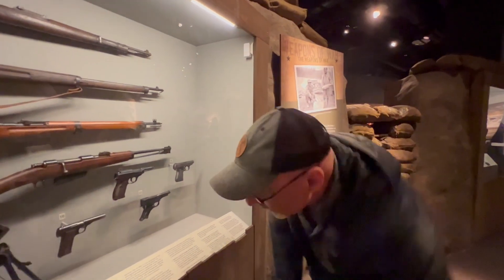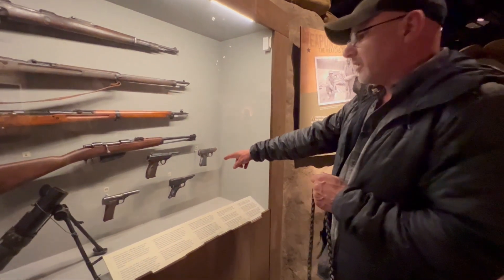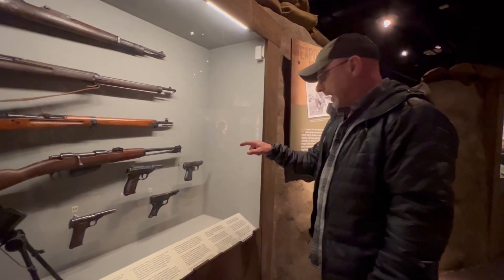The Japanese had a lot of knock-off weapons from other people but they always looked a little weird. 7.65 — that little one looks like a Walther PPK, but it's not.